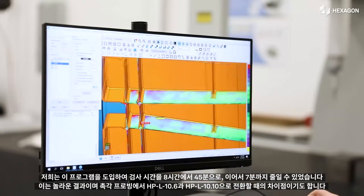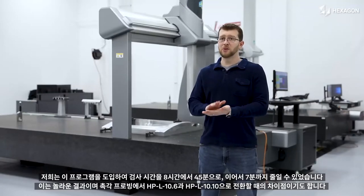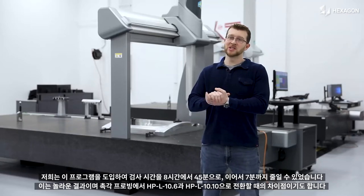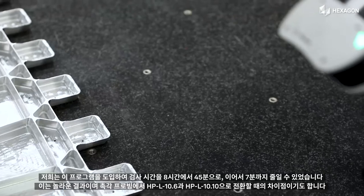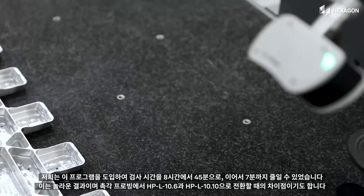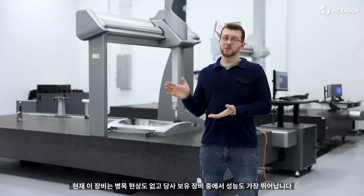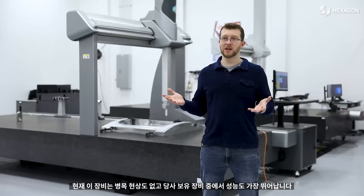We literally took a program, went from eight hours down to 45 minutes, and then down to a seven minute inspection time, which is just incredible. That's the difference between those systems going from tactile to HPL 10.6 to HPL 10.10. This machine is not the bottleneck anymore — now this machine is the peak performer in the company.